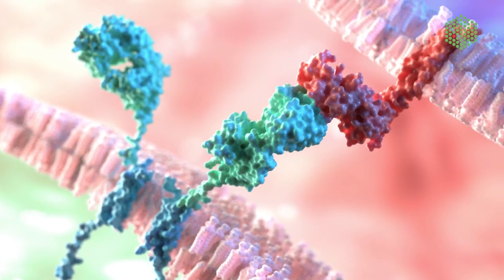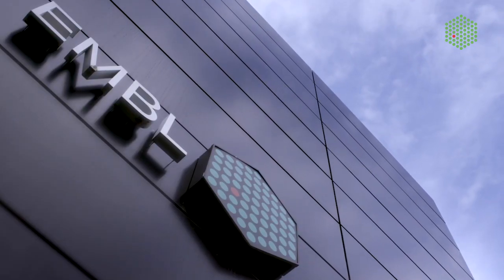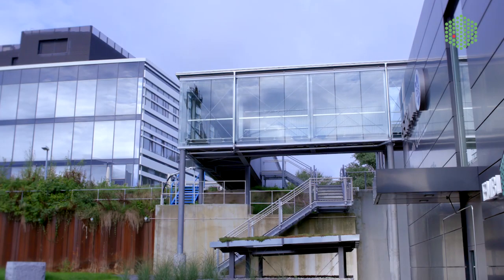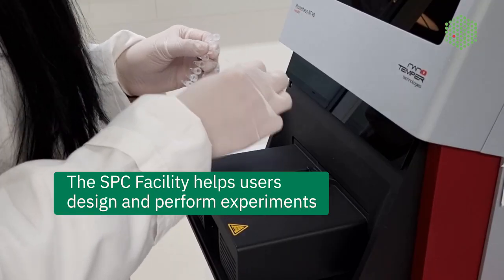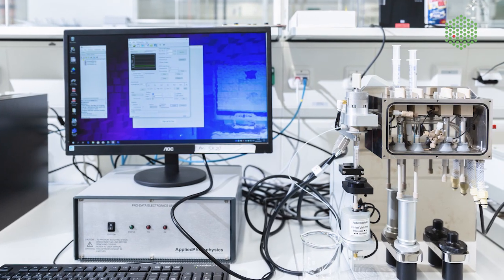Life is driven by the interaction of macromolecules, and biophysics allows you to study how often, fast, and strong these interactions happen. The SPC is the Sample Preparation and Characterization Facility. We offer different technologies in biophysics. SPC is part of different transnational access programs that allow users to access our infrastructure.